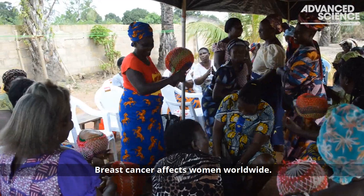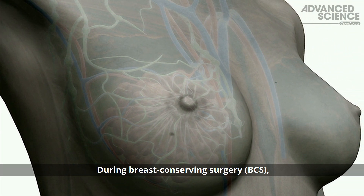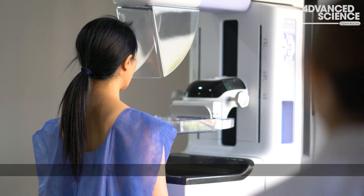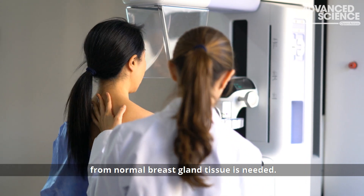Breast cancer affects women worldwide. During breast conserving surgery, or BCS, intraoperative diagnosis reduces the risk of recurrence, but a reliable method to discriminate a cancellation from normal breast gland tissue is needed.